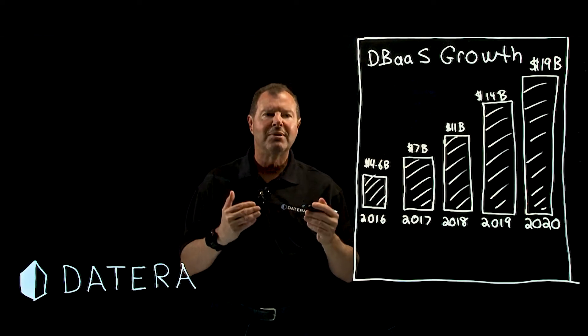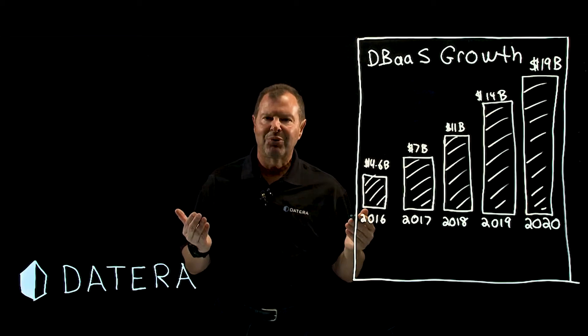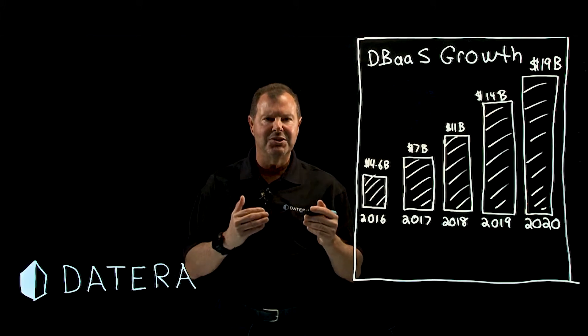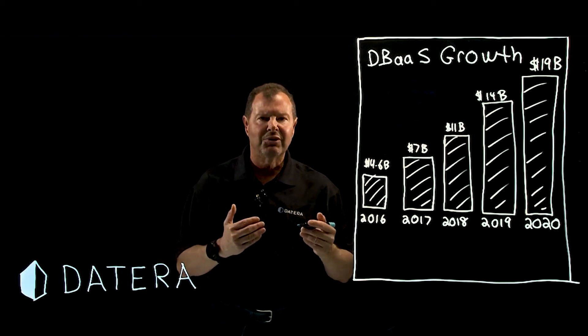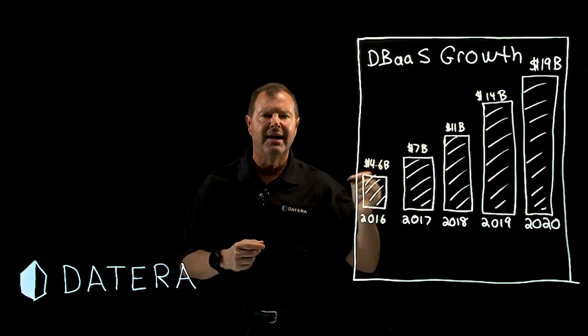But performance, cost, security, and flexibility — they were all lacking. If you want to meet your database-as-a-service customer's expectations, there are really several attributes that the underlying storage system must have. Datera accelerates your database workloads; the cloud may not.